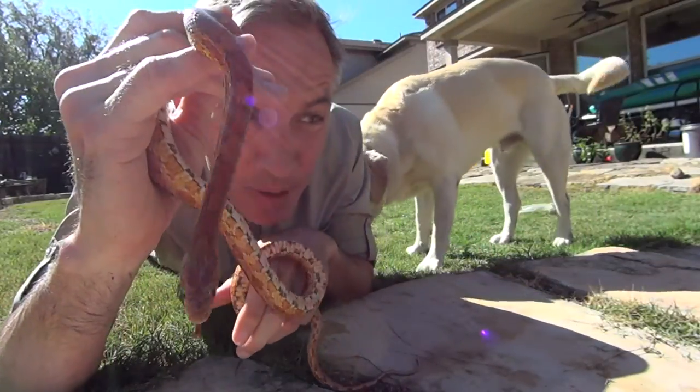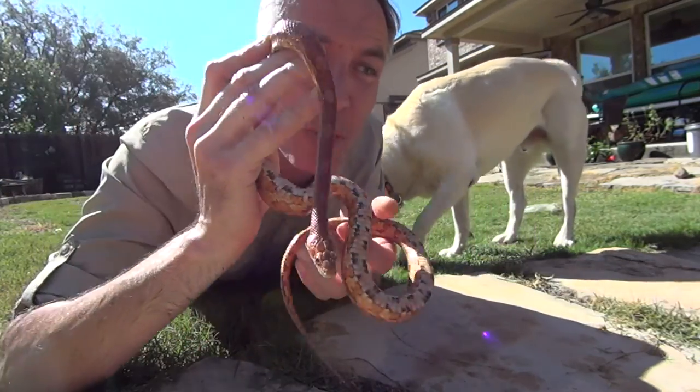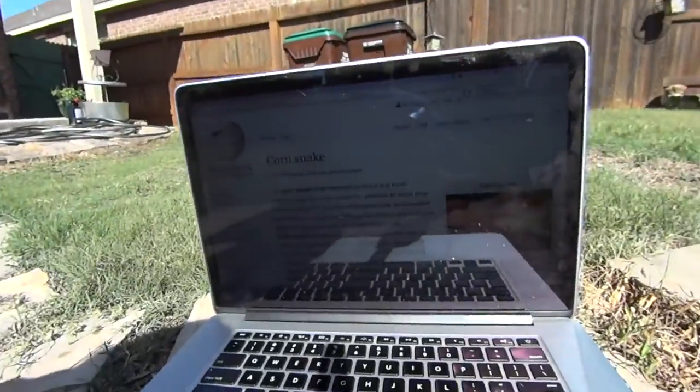These corn snakes are harmless and beneficial to humans. They lack functional venom and help control populations of wild rodents and pests that damage crops. Yes, I am possibly reading all of this off Wikipedia.